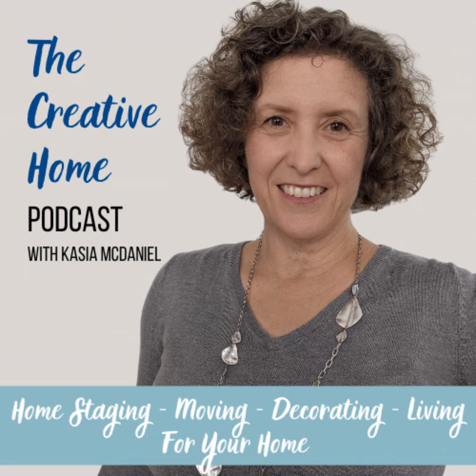Are you selling your home for the first time, or maybe it's been a few years since you last sold your home? Things have changed a bit since the last time you sold it. Let's start with the basics on getting you started with home staging in this week's podcast episode.